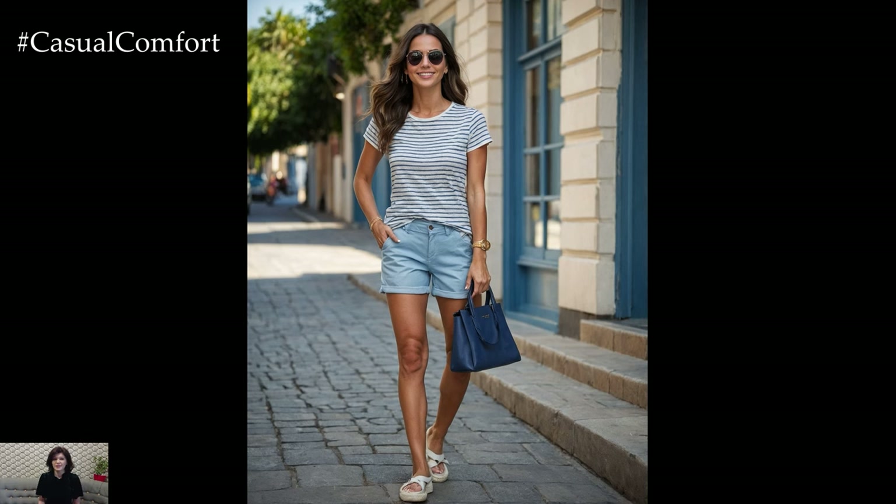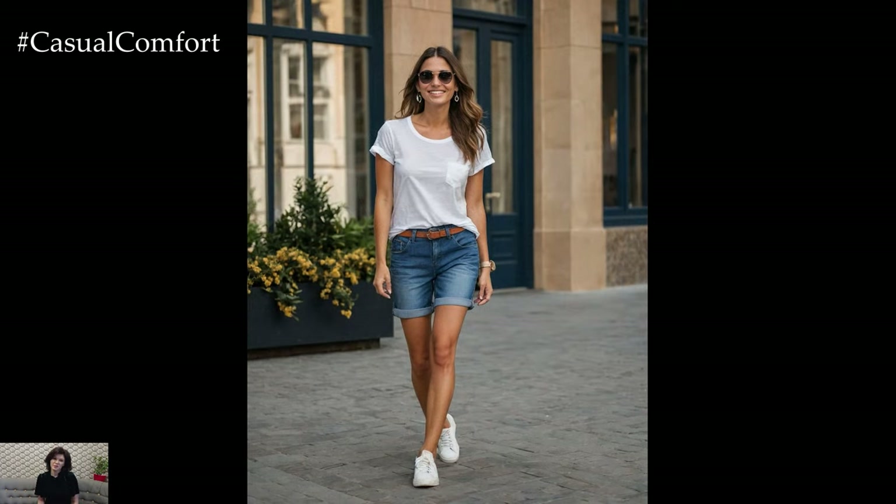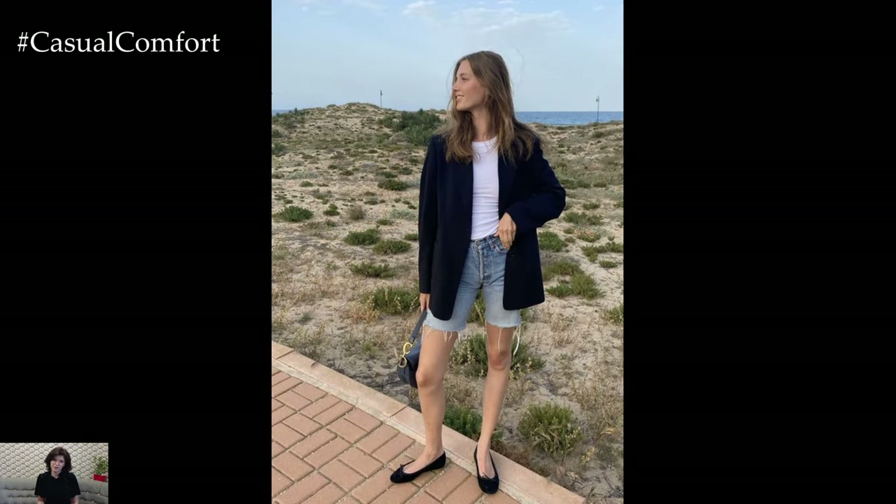Complete the look with some comfortable sneakers or flat sandals. Add a touch of summer flair with a straw hat and aviator sunglasses. This outfit is not only comfortable but also embodies the essence of casual summer style.